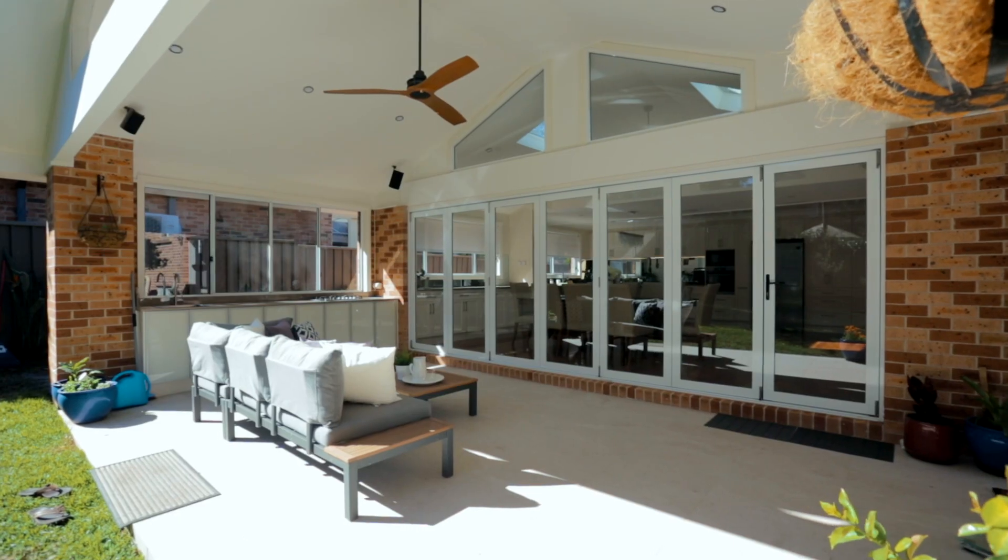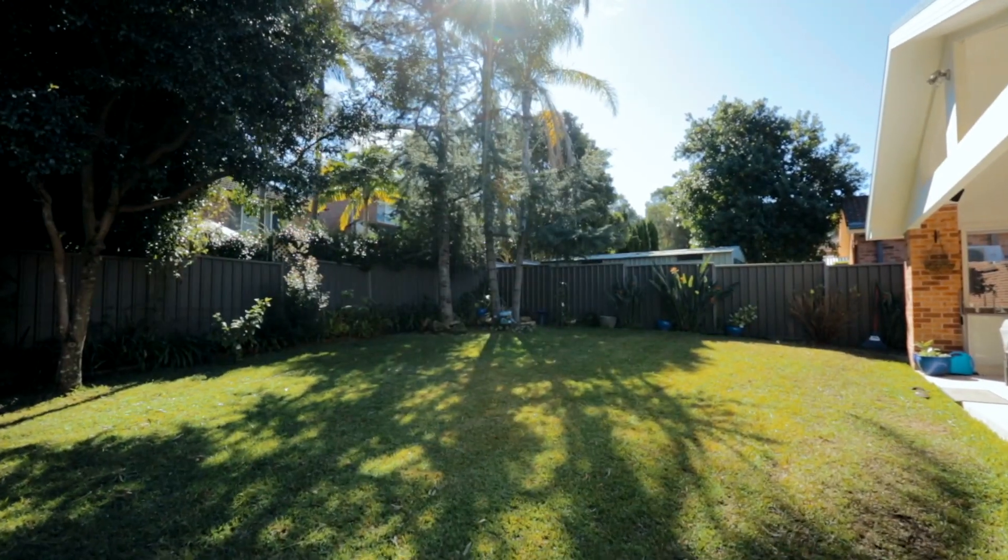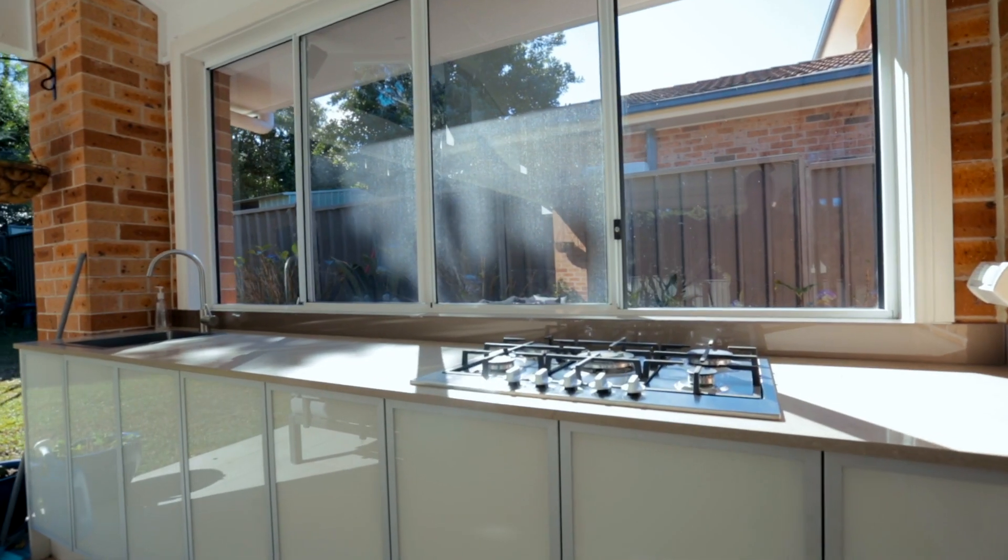Outdoors, a covered alfresco flows to a broad and leafy backyard. The low maintenance gardens mean you'll have more time for family and entertaining, where you can make the most of your dedicated outdoor kitchen.